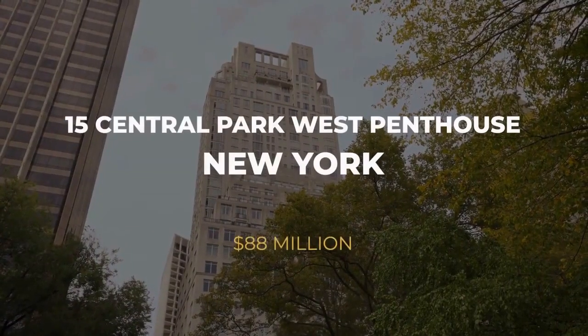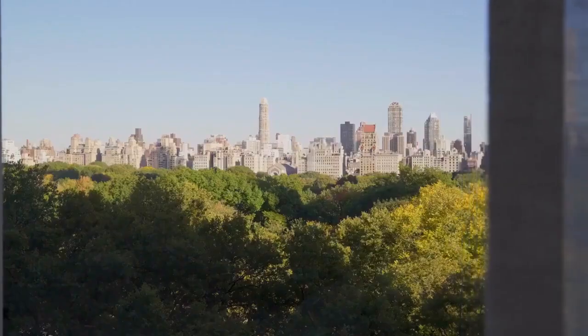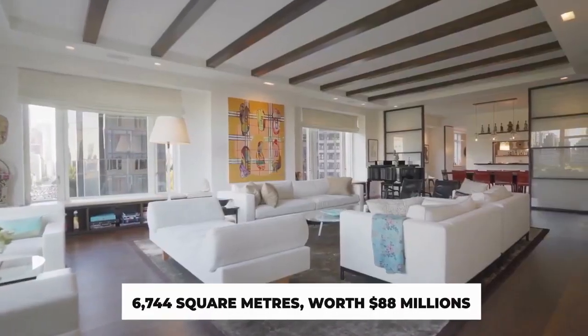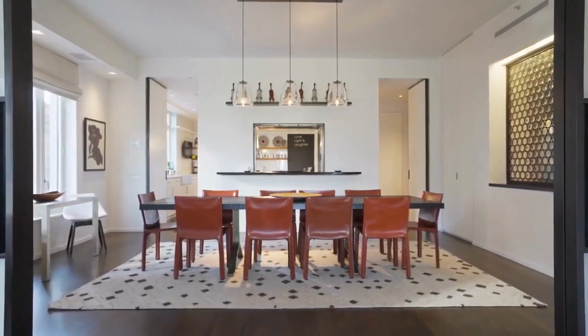Number 8: 15 Central Park West Penthouse, New York — $88 Million. Many good apartment buildings are in Manhattan, but there is 15 Central Park West. At the end of 2011, a penthouse of 6,744 square feet, worth $88 million, was purchased there.